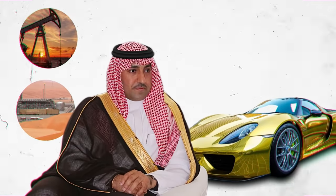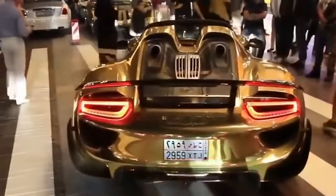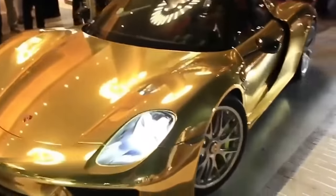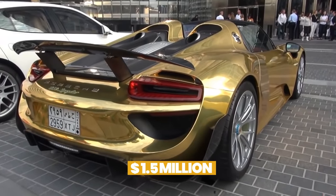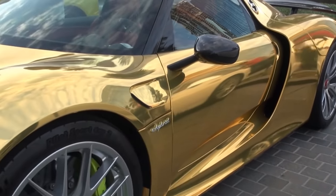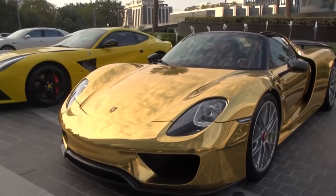Bin Abdullah's massive fortune likely came from oil and gas, so it might seem a bit strange that he owns a Porsche 918 Spyder. The limited-production mid-engine plug-in hybrid is equipped with a 6.8-kilowatt-hour lithium-ion battery pack that delivers an all-electric range of 19 kilometers. Bin Abdullah's 918 Spyder is not only gold, it's green too. The $1.5 million marvel has a top speed of 340 kilometers per hour and can go from 0 to 100 kilometers per hour in just 2.6 seconds.